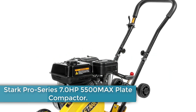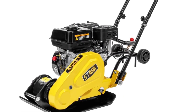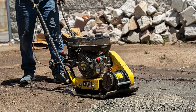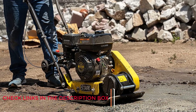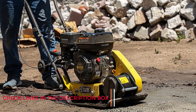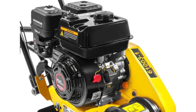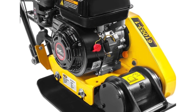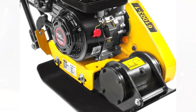Number 1: Stark Pro Series 7.0 HP 5500MAX Plate Compactor. Stark makes several high-quality plate compactors. This mid-range Pro Series model comes at a very competitive price, but sacrifices little in terms of performance when compared to more expensive rivals. The motor is a 196cc EPA-compliant unit that delivers 6.5 horsepower. The 2,360-pound compaction rate exceeds that of most competitors in this price range, and the machine offers a maximum 5,500 VPM.